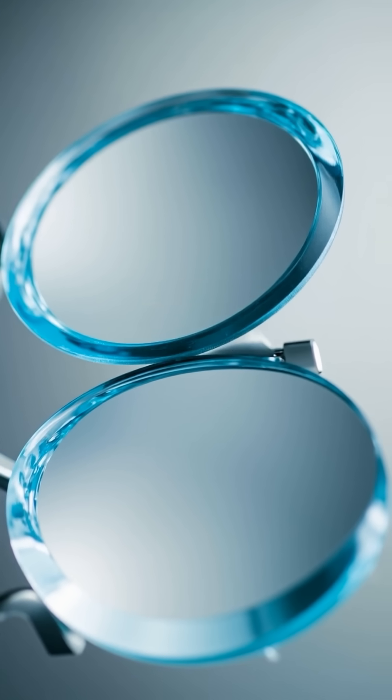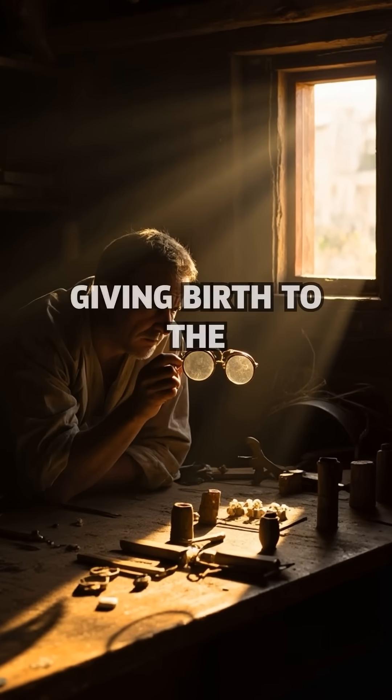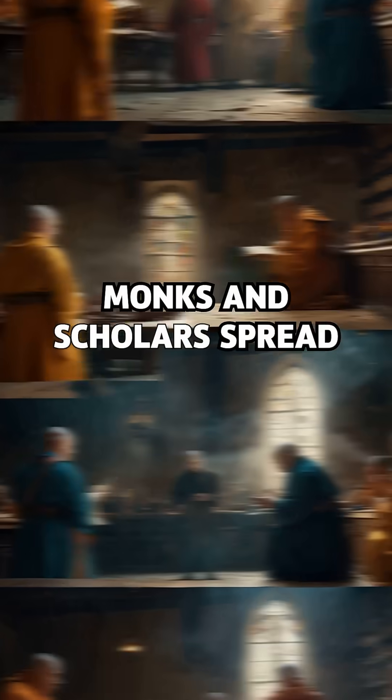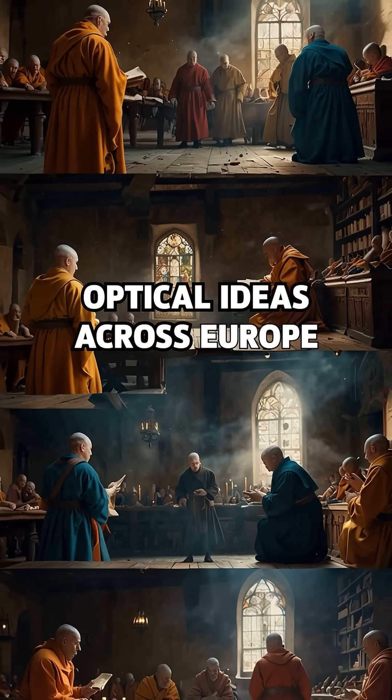The lens revolution: 13th century Italy. Spectacles are invented, giving birth to the age of glass-enhanced vision. By the 16th century, monks and scholars spread optical ideas across Europe.